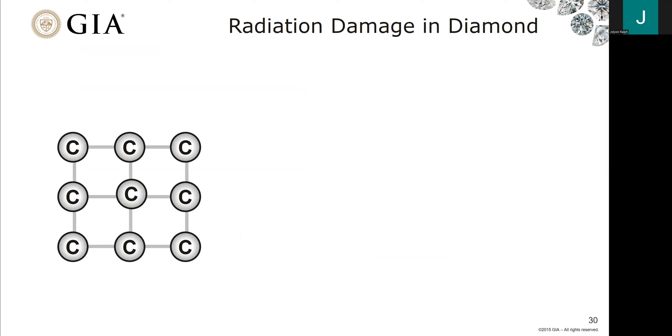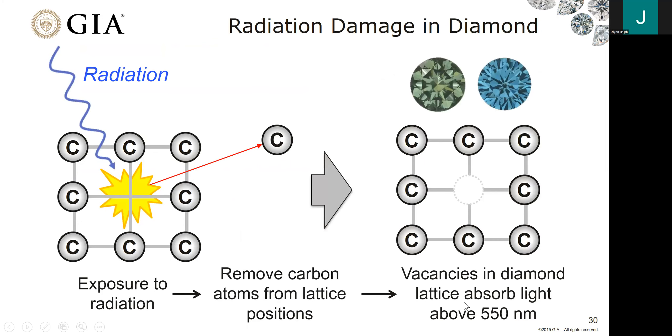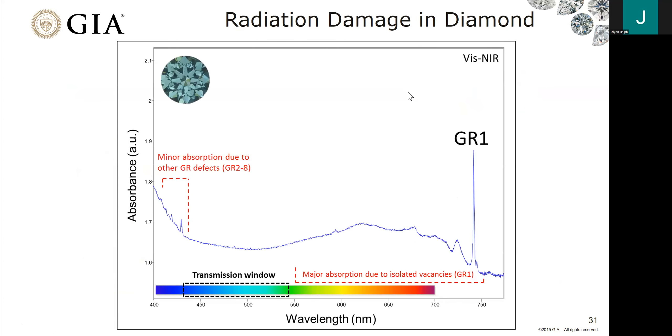When the laboratory irradiates a stone, it knocks a carbon atom out of its home position, creating a vacancy. It absorbs light at wavelengths above 550 nanometers. Depending on whether you have nitrogen in the stone, that often creates a green color. If there's very high irradiation or no nitrogen — say it's a type 2 — then the resulting color will be blue. This is an example of what the GR1 spectrum looks like in a type 2 stone: no nitrogen-related absorption, so it has a transmission window within the blue to greenish blue, with major absorption due to introduced vacancies up in the yellow to red portion of the spectrum.